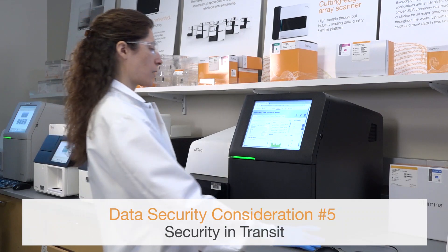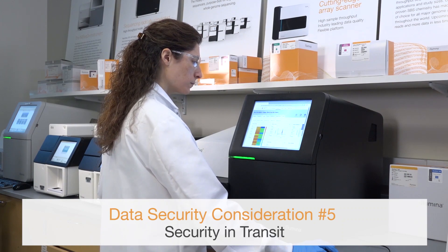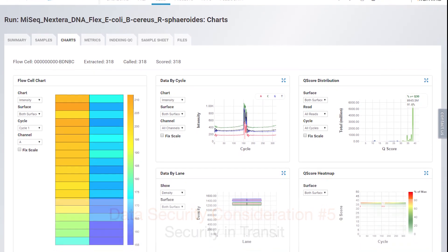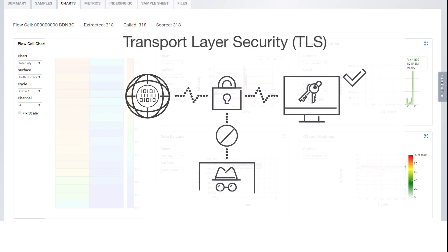Instruments communicate with BaseSpace Sequence Hub through a web-based application program interface, or API. All traffic between the sequencing instrument and BaseSpace Sequence Hub uses Transport Layer Security, or TLS. TLS is an internet standard that encrypts sensitive communications as they pass over the internet. All service methods require API key signatures, and service is refused to all others.